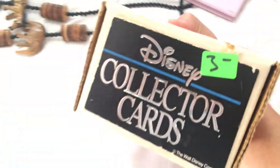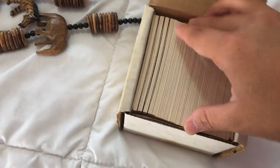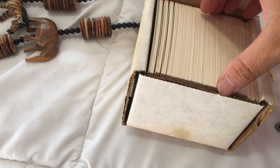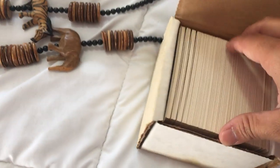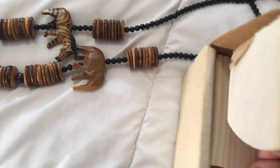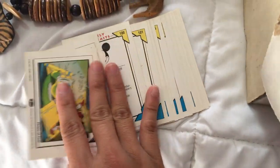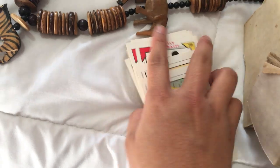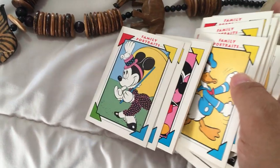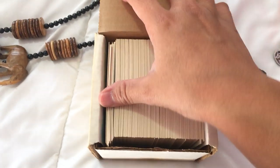Oh, I forgot to mention — this came from the thirty dollar sale. It was vintage Disney cards. My sister and brother-in-law love everything Disney — I mean, I love everything Disney too, but their house is pretty much Disney decorated. So I thought we could frame these and hang them on the wall somewhere. I thought it wasn't bad at all for three dollars; it comes with probably close to 200 cards.